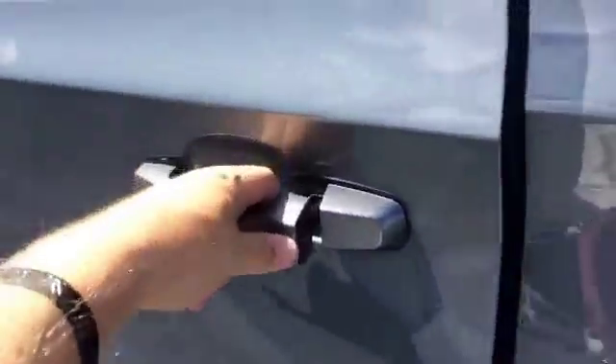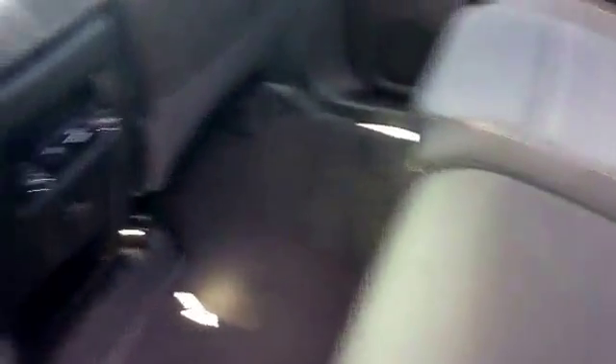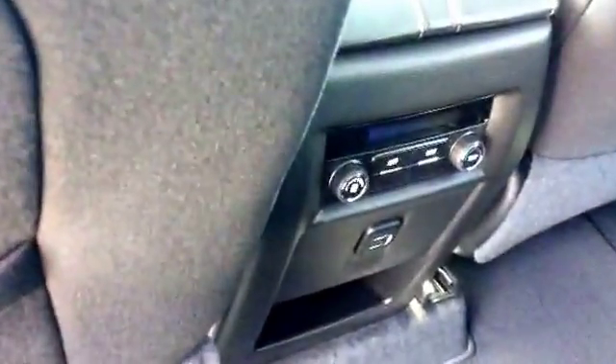Alright, we'll go ahead and hop into the second row. I'll show you this beautiful jet black interior. The second row does come with climate control.